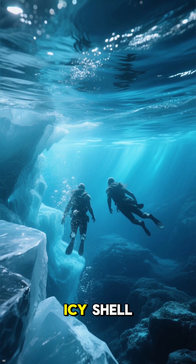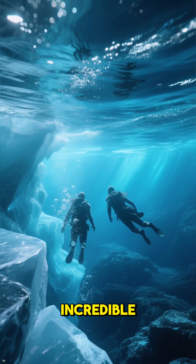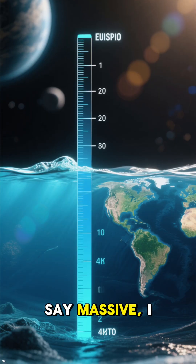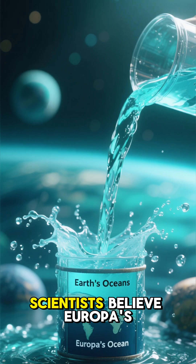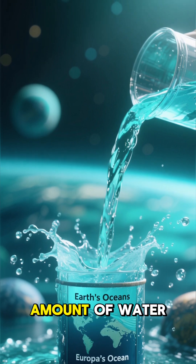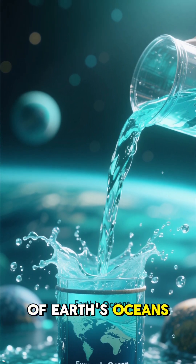Beneath that thick, icy shell, there's something truly incredible — a massive, hidden ocean. And when I say massive, I mean it. Scientists believe Europa's subsurface ocean could hold more than twice the amount of water found in all of Earth's oceans combined.